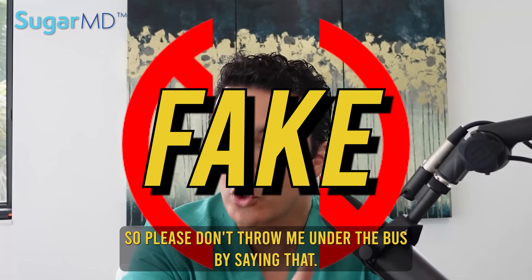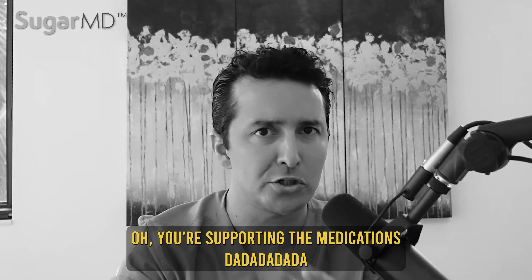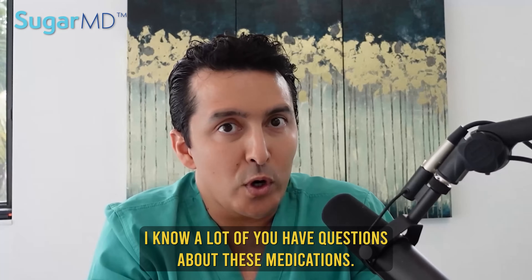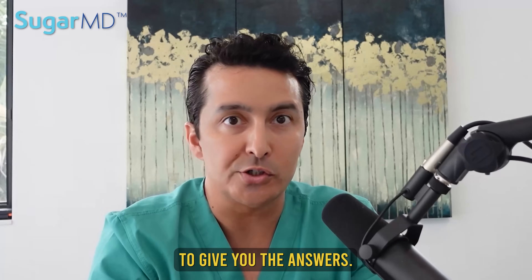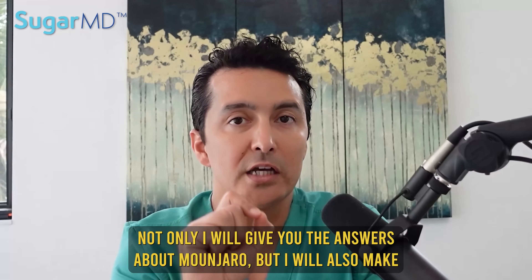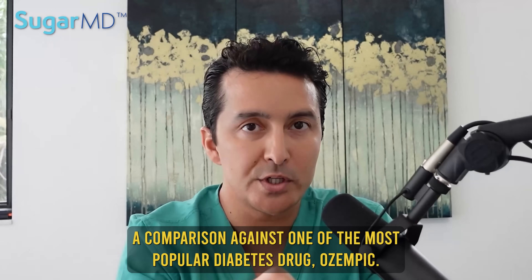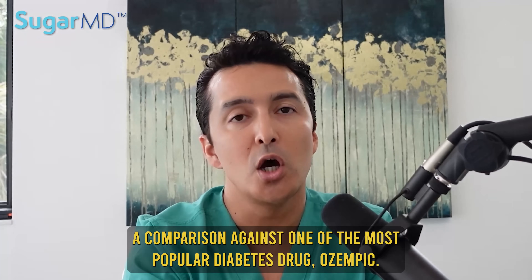Please don't say that I'm supporting the medications — I don't want to hear that. I know a lot of you have questions about these medications, and that's why I'm here to give you the answers. I will not only give you the answers about Mounjaro, but I will also make a comparison against one of the most popular diabetes drugs, Ozempic.